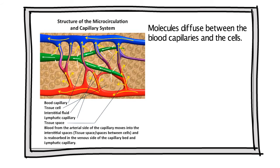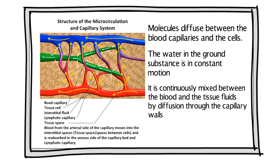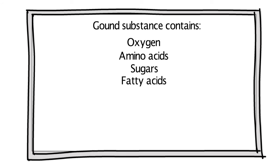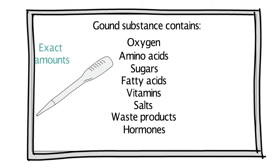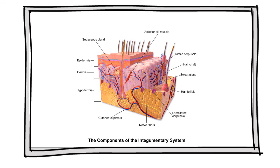The ground substance functions as a medium through which molecules diffuse between the blood capillaries and the cells. The water in it is in constant motion, continuously mixed between the blood and tissue fluids by diffusion through the capillary walls. It contains thousands of ingredients including oxygen, amino acids, sugars, fatty acids, vitamins, salts, waste products, and regulatory substances such as hormones. Each skin cell must extract the exact amounts it needs at specific times.